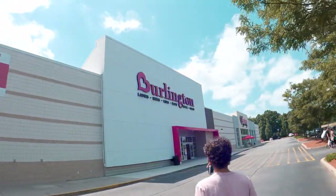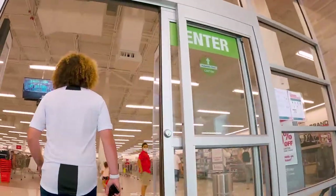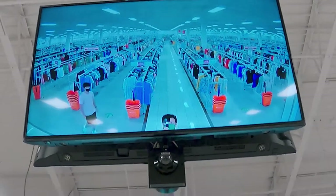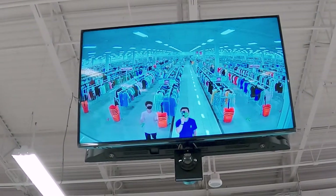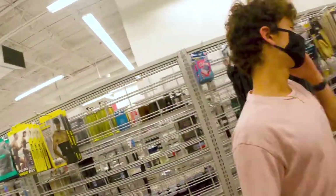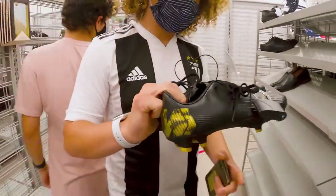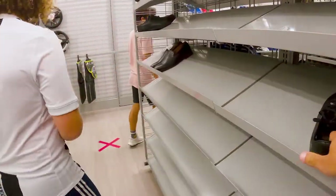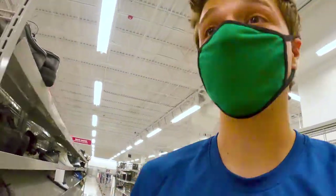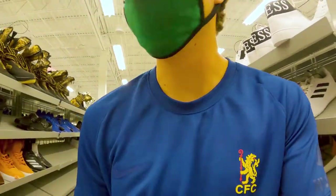Now we're at our next Burlington. This one's interesting because it's near us but we haven't been to this one before and we didn't know it was here. Hopefully it's not picked over like the rest of them. Right off the bat, we got the Vapor Pros — pretty much the same thing as the Vapor 11s they replaced. Not a bad pair. Size six and a half, $24.99. That's not bad. It's all like the same stuff pretty much, so I'll let you know if we see anything different.